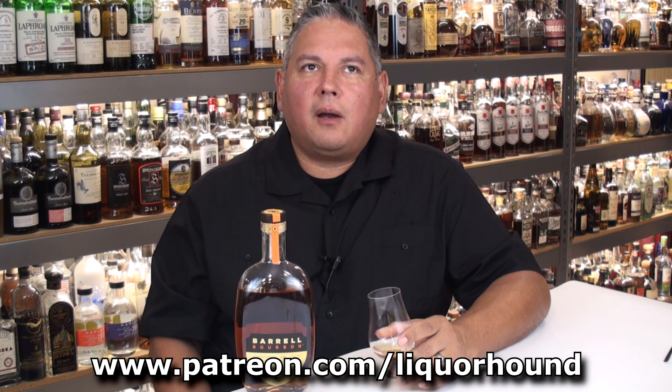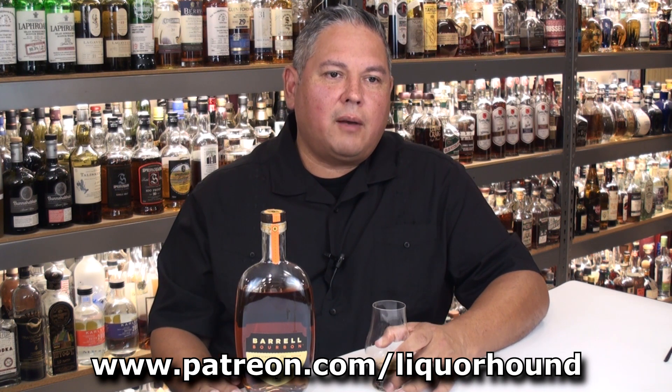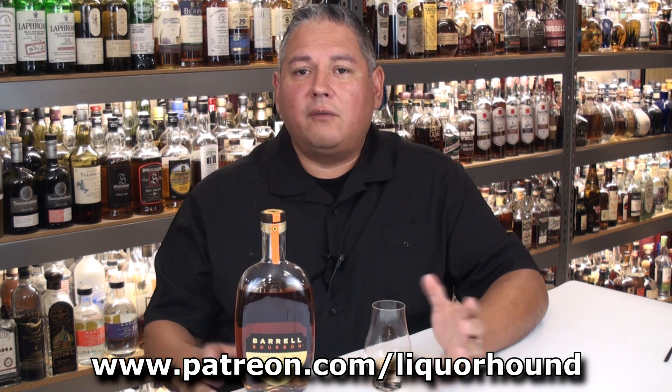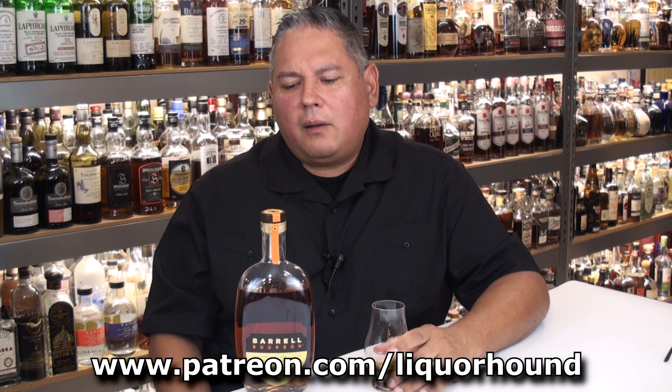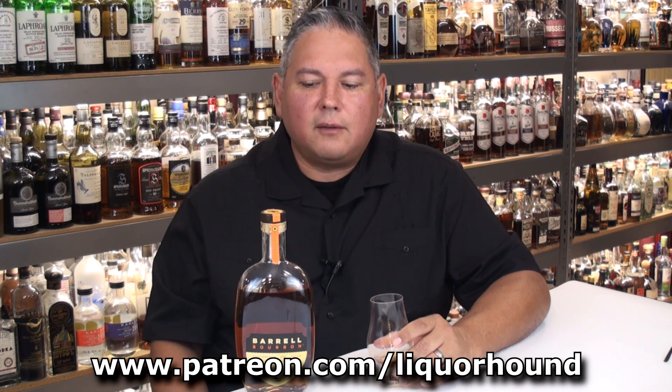Join me over at patreon.com/liquorhound if you're able — over there you're going to get these videos two weeks early, a private review library, all the videos ad-free, bonus videos, insider tips, and a lot of other little perks. But if you can't and you're just watching here on YouTube, I greatly appreciate each and every one of you. Keep leaving all those great comments, I'll get back to them just as soon as I can. Everyone have a great day and cheers.